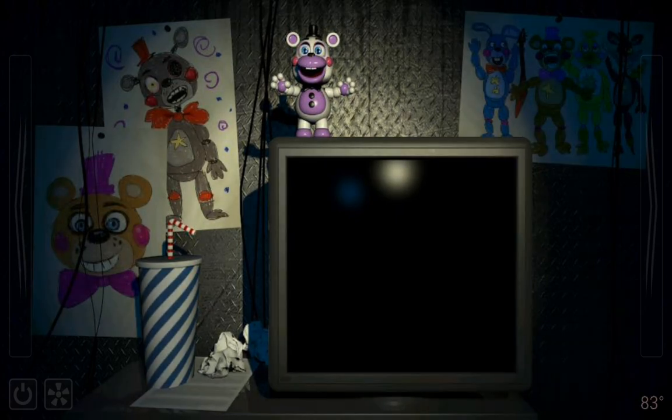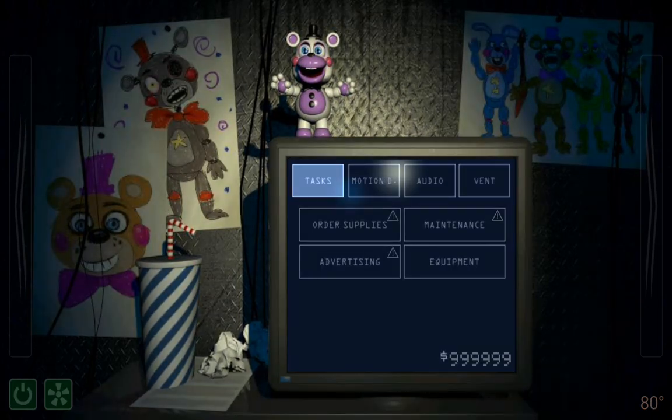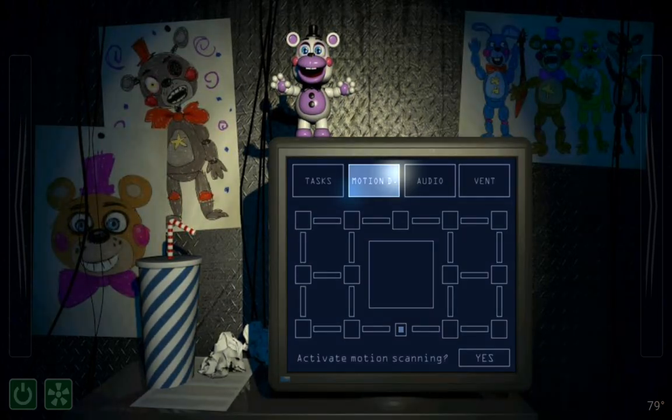Now, on to other matters. Something to be aware of is that the ventilation system and your terminal are pretty loud and may prevent you from hearing things in adjoining air vents. That won't be a problem if there is nothing in the vents. However, if you feel that something might be in the vents, you have a few tools at your disposal to protect yourself. You can shut off your terminal and the ventilation system at any time to decrease the amount of attention you are drawing to yourself. Also, shining your light directly into a vent will most likely prevent anything from jumping out.